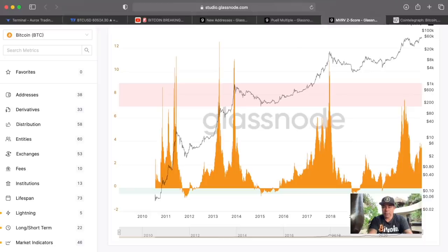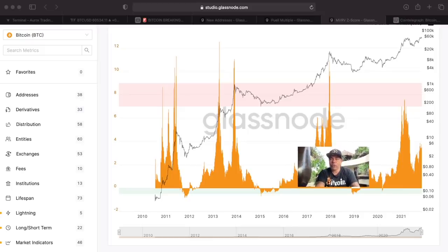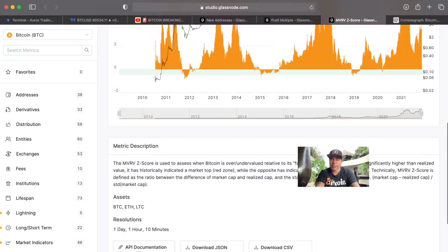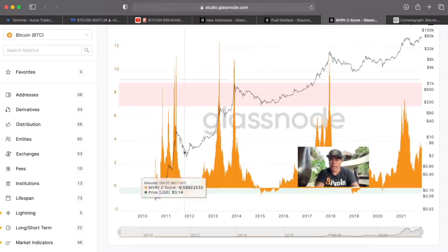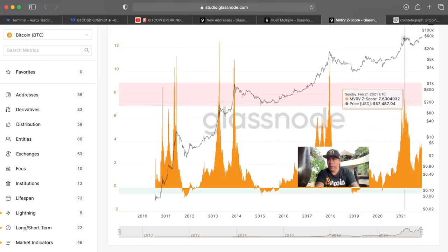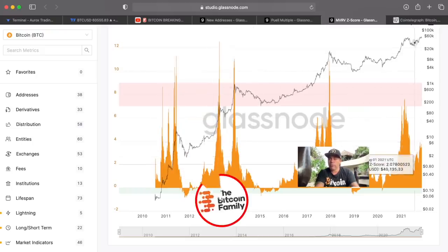The MVRV Z-score gives similar information. The Z-score tells you if an asset like Bitcoin is overvalued. Every time the yellow area goes into the pinkish area, that's a blow-off top — 2017, and in 2021 the yellow was touching the pink. We need to go one more time fully into the pink, like in 2013-14, where we saw two yellow tops. We need to form that second yellow top now.